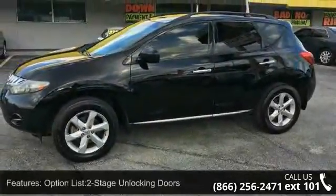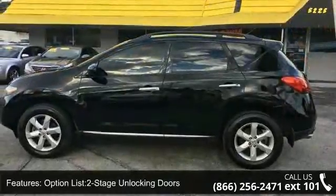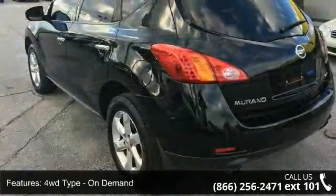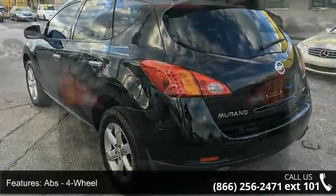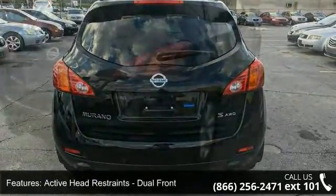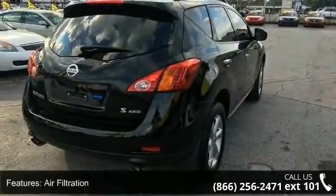Some of the top features included with this vehicle are: two-stage and locking doors, four-wheel drive type on-demand, ABS four-wheel, active head restraints, dual front air filtration, airbag deactivation with occupant sensing passenger, anti-theft system alarm, anti-theft system engine immobilizer, armrests, and rear folding axle.